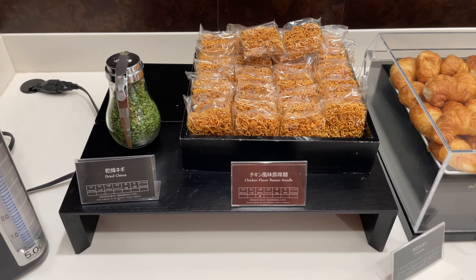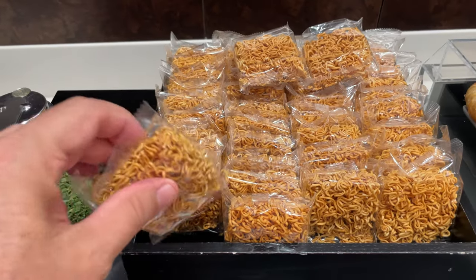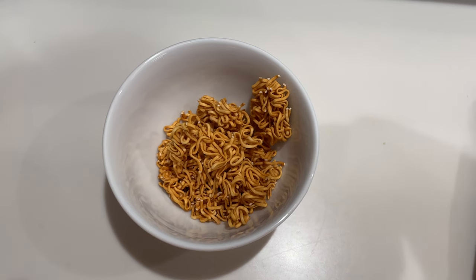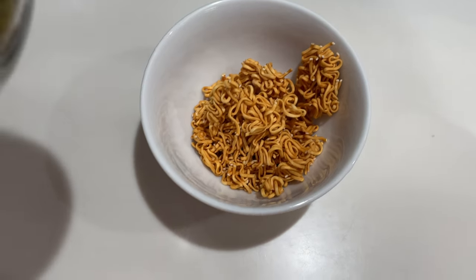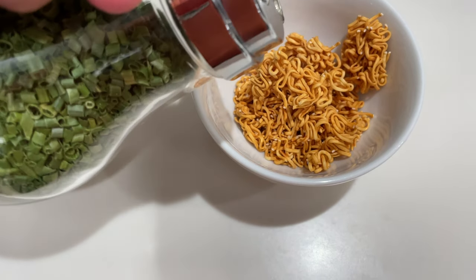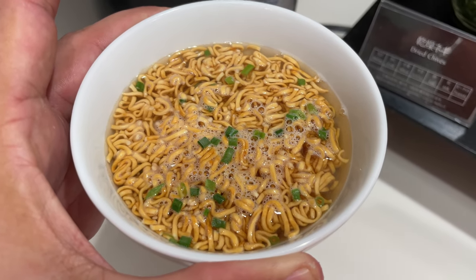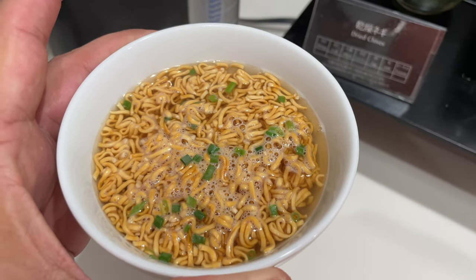I encourage you to try the ramen station. They have these little ramen packets — just crack them open, drop them into the bowls you can find right underneath, use the pump action to get boiling hot water out, put some green onions on there, and you have a delicious bowl of ramen. Perfect before a flight anywhere in the world.